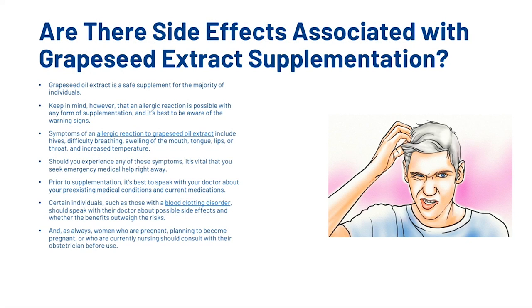What about side effects? Grapeseed Oil Extract is a safe supplement for the majority of individuals. Keep in mind, however, that an allergic reaction is possible with any form of supplementation. Symptoms of an allergic reaction include hives, difficulty breathing, swelling of the mouth, tongue, lips or throat, and increased temperature. Should you experience any of these symptoms, seek emergency medical help right away. Prior to supplementation, speak with your doctor about your pre-existing medical conditions and current medications. Certain individuals, such as those with a blood clotting disorder, should discuss whether the benefits outweigh the risks. Women who are pregnant, planning to become pregnant, or currently nursing should consult with their obstetrician before use.